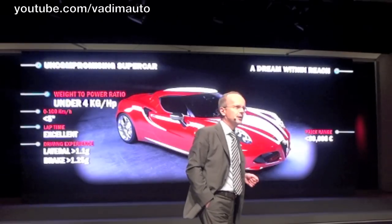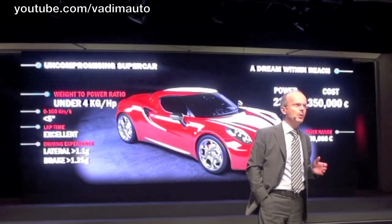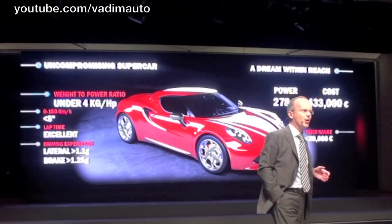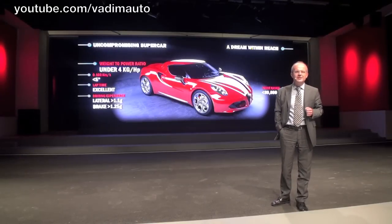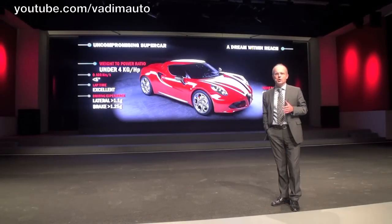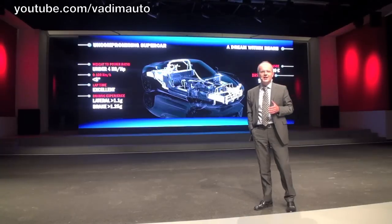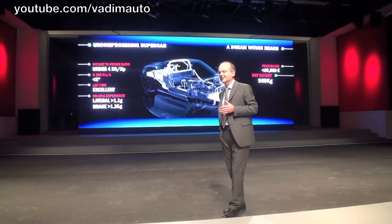To achieve it, we could focus on horsepower, but more power means more performance and also higher purchase and running costs, making the car less affordable. So we decided to take the more challenging road of reducing weight, adding another challenge to the design input: a dry weight under 900 kg.